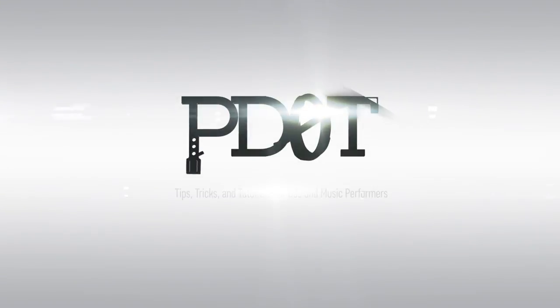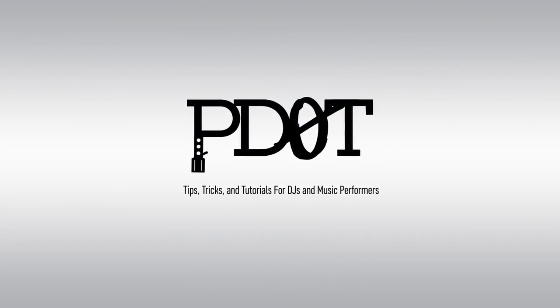In this video, I'll go over five ways to help you read the room during your DJ set. Thank you for watching P.I.TV where you'll find tips, tricks and tutorials for DJs and music performers. Let's get into the video.